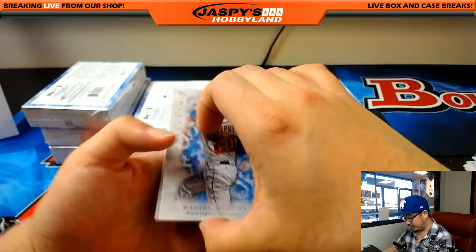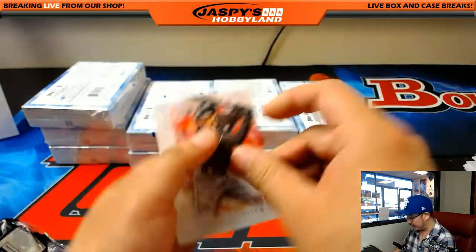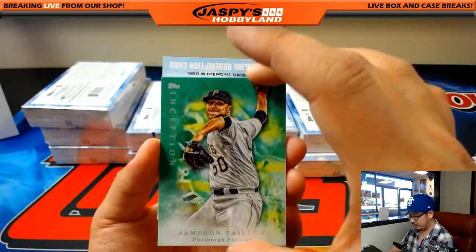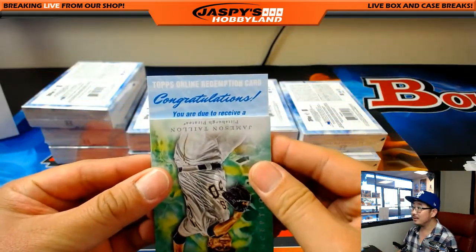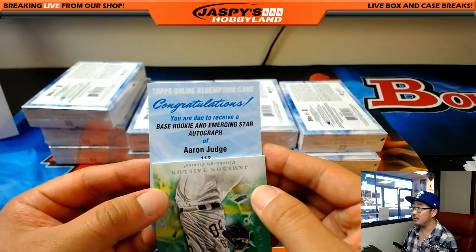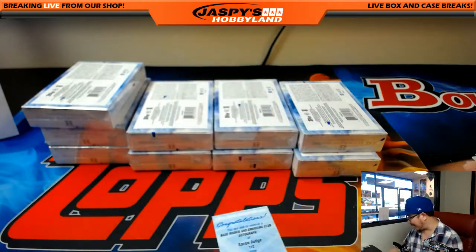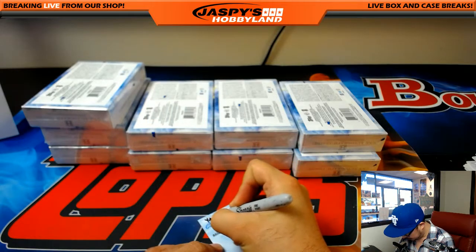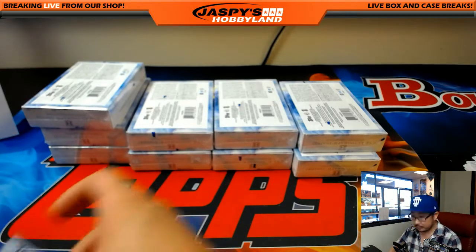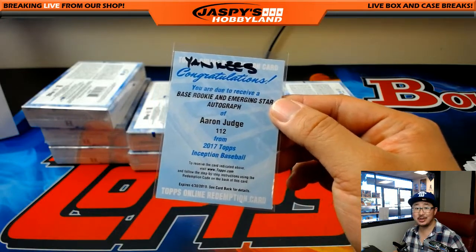Let's hide that redemption a little bit to give it more excitement. Daniel Murphy, Julio Urias, Yu Darvish, Steven Piscotty 34 out of 150, Yelich and Taillon - green parallel. Congrats, you are due to receive a base rookie and emerging star autograph of Aaron Judge. Wow - here comes the Judge for Michael Van Wye, New York Yankees. The hot-hitting Aaron Judge - one of the hottest players in baseball right now.